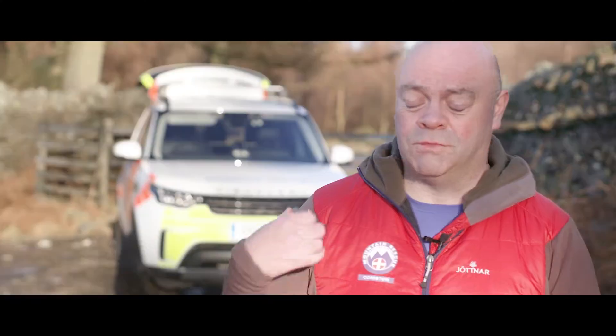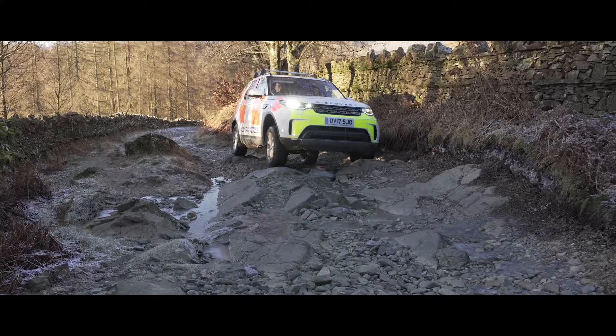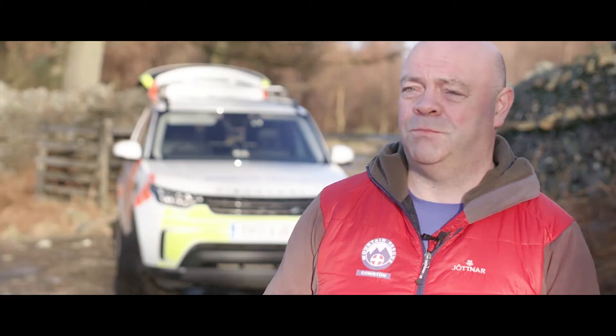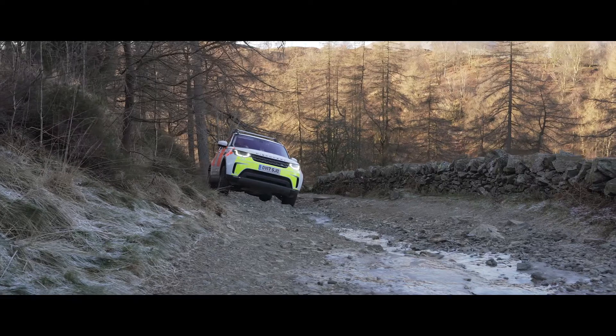You'll have seen from some of the footage that the vehicle is more than capable of coping with the terrain, but also it's smooth. And if you've got a badly broken leg, it doesn't matter how much pain relief you've had — it probably smarts quite a lot. So the smoother the ride, the better.